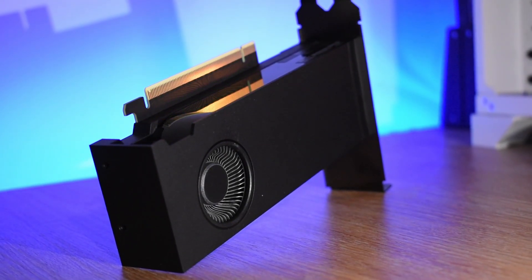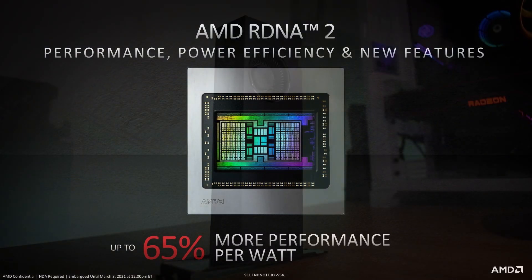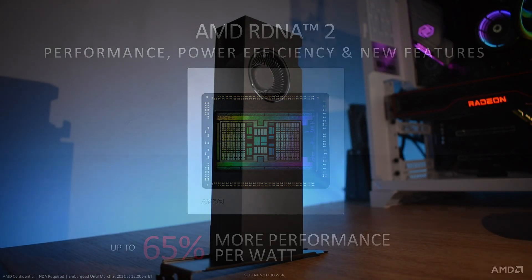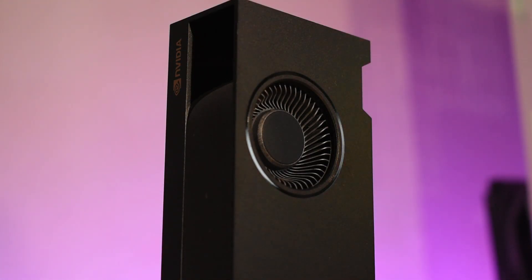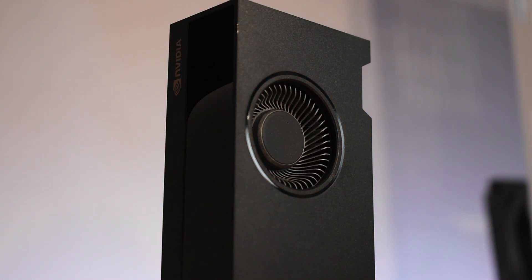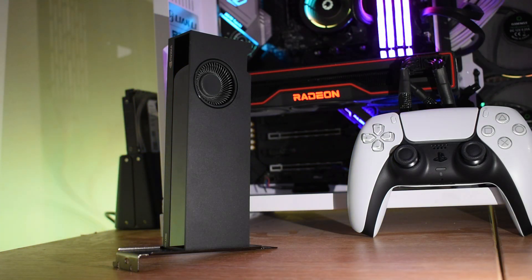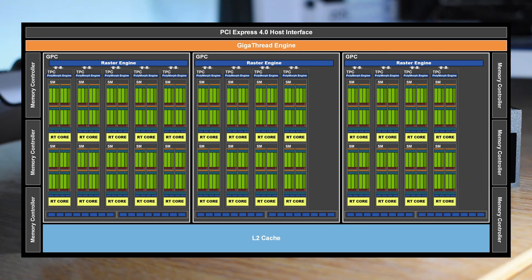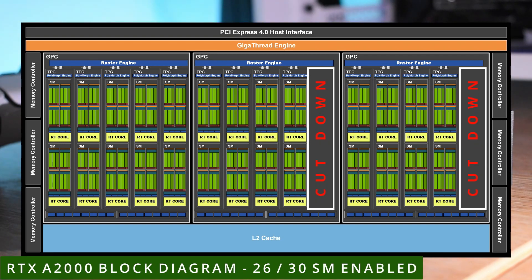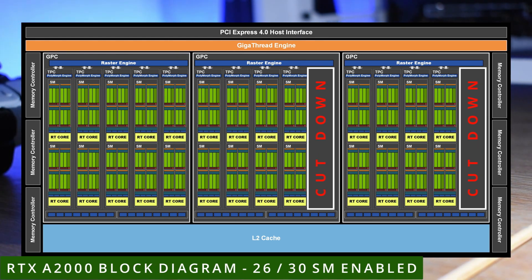A lot has been said about how power-inefficient the RTX 3000 lineup is compared to AMD's Navi 2-based GPUs, and that is true on the face of it — Nvidia has had to push clock speeds well past their sweet spot to remain competitive. But that doesn't mean the Ampere architecture as a whole needs to be a power hog if you're willing to keep clock speeds within that sweet spot. This little 70-watt card uses the 276mm² GA106 GPU as found in the full-fat RTX 3060, with 26 out of 30 SMs active, giving 3328 shading units, 104 TMUs, 104 Tensor cores, and 26 second-generation Ray Tracing Accelerator cores.